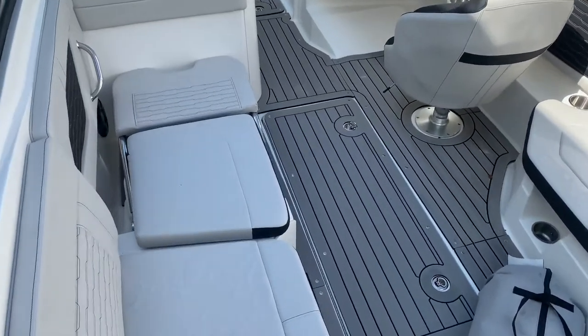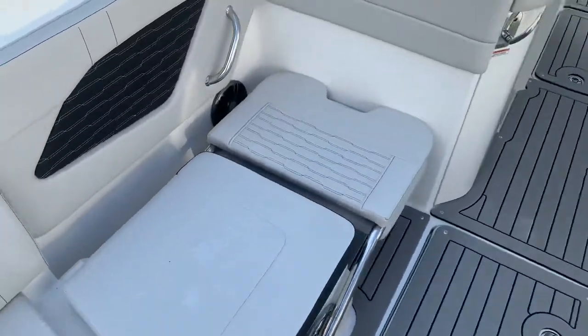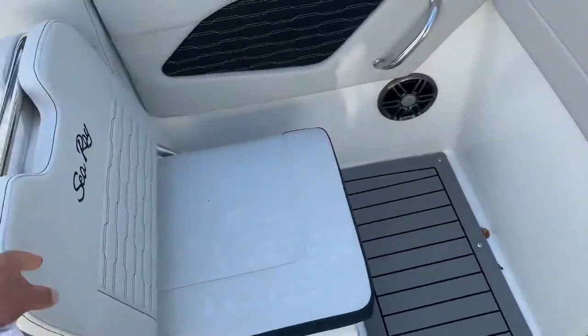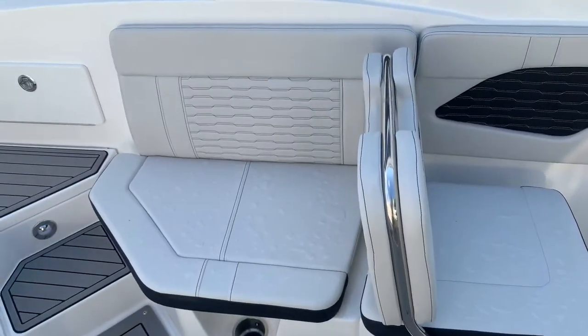We've got a position lounger on the port side, so you can lounge it all the way down or pick this up and become a forward-facing seat with a dual seat behind.